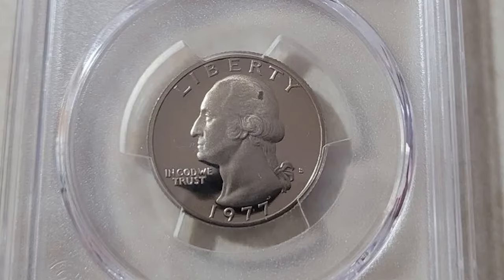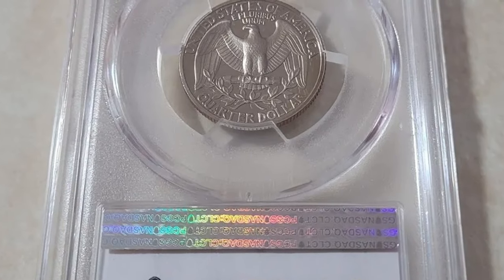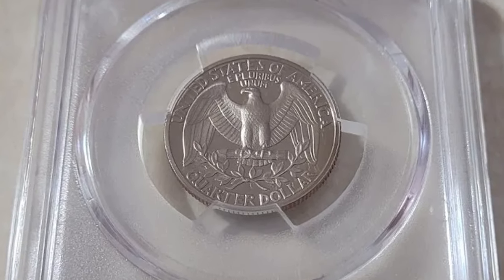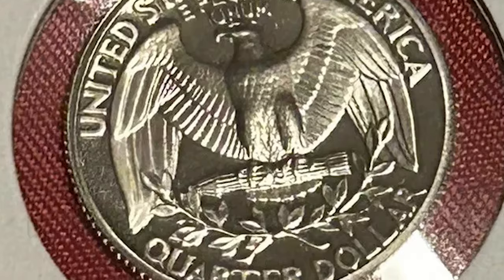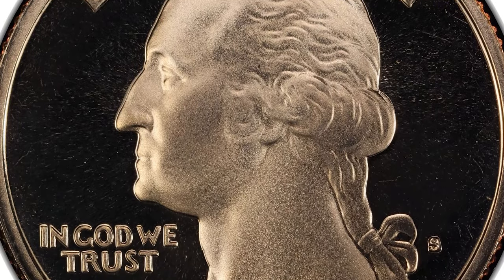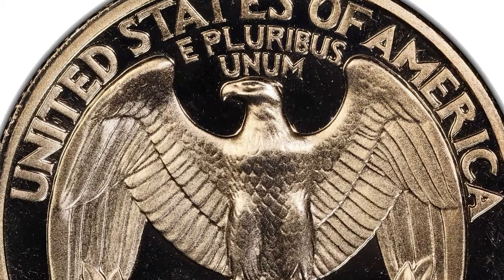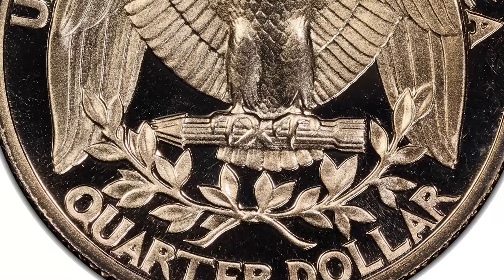According to Jamie Hernandez from PCGS, the 1977-S proof Washington quarter is fairly common and very inexpensive up to PR-69 deep cameo condition. Raw examples can easily be purchased as a single coin, in proof sets, or in rolls. Perfect PR-70 deep cameo examples are much more difficult to find, but with enough searching, you might find a perfect-looking example. If not, a graded PR-70 example can be easily purchased for a slight premium.